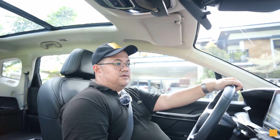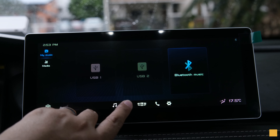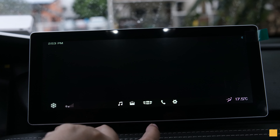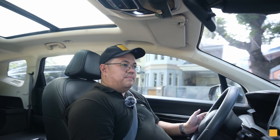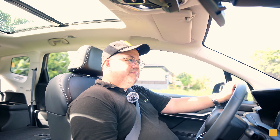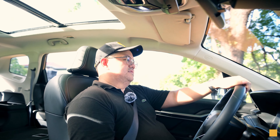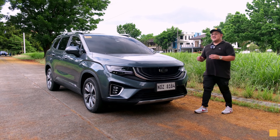Now that we've talked about the good things about the Gile Okavango, I do have a couple of complaints. Number one would be the lack of Apple CarPlay and Android Auto — that's kind of a bummer because it's already 2023 and you would expect that from a car at this price. The second thing would be the recent price increase. Right now it's priced at almost 1.8 million, which is quite a big increase from the original price.